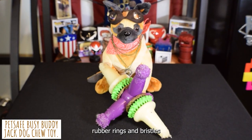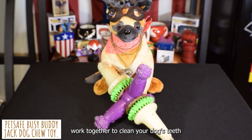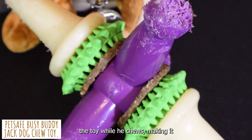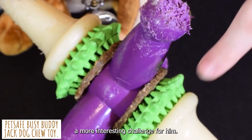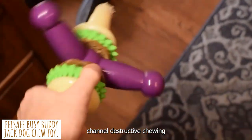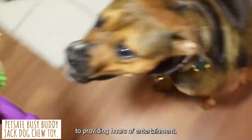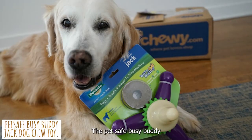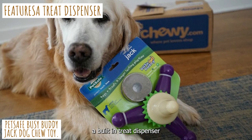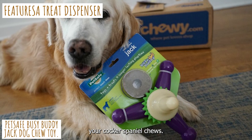This toy's rubber rings and bristles work together to clean your dog's teeth while he chews. Your Cocker Spaniel will have to use his paws to grip the toy while chewing, making it a more interesting challenge. It also serves to re-channel destructive chewing into more interactive activities. In addition to providing hours of entertainment, the PetSafe Busy Buddy Jack features a built-in treat dispenser that delivers treats as your Cocker Spaniel chews.